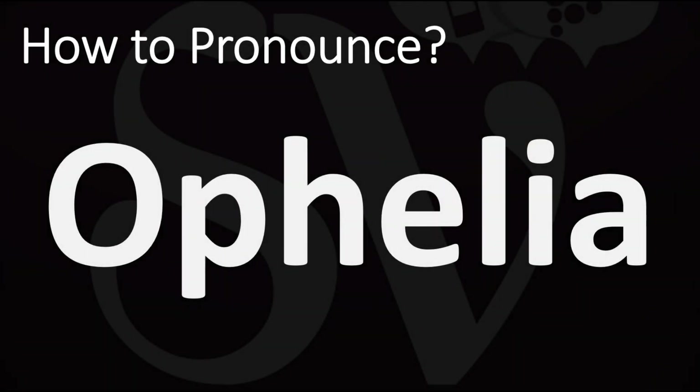We are looking at how to pronounce this name, as well as how to say more interesting and often confusing names and some of the most mispronounced ones, so make sure to stay tuned for those.